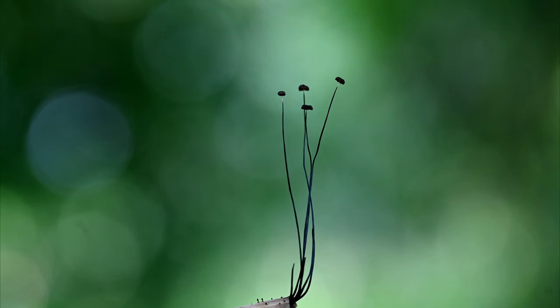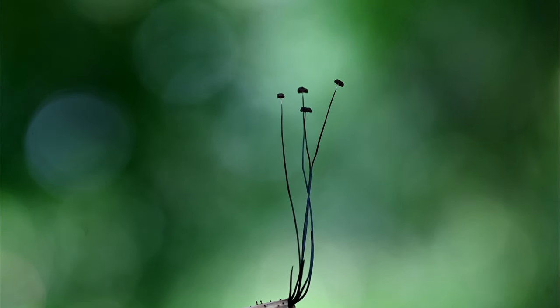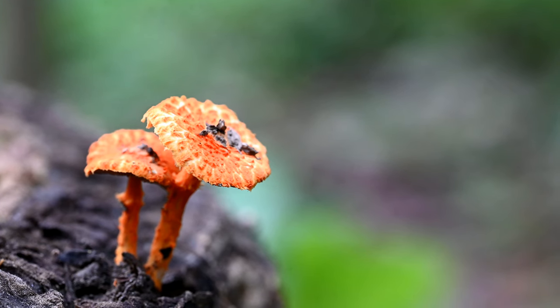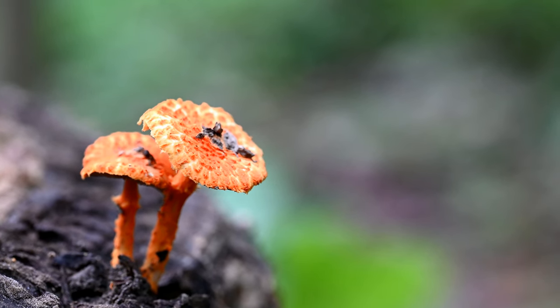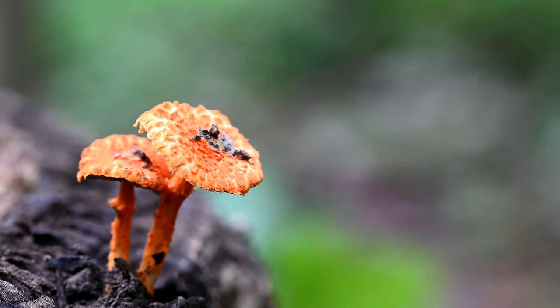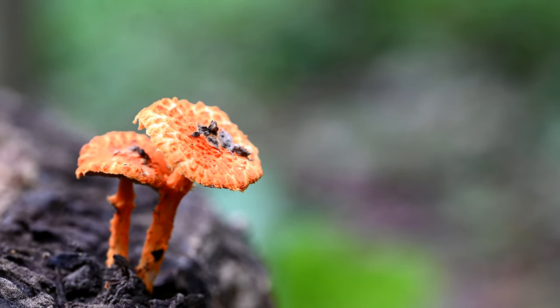I was also very excited to photograph these black mushrooms which looked really unreal. On top of a dead log I found a couple of orange mushrooms which were quite bigger in size, and they were also extremely beautiful.